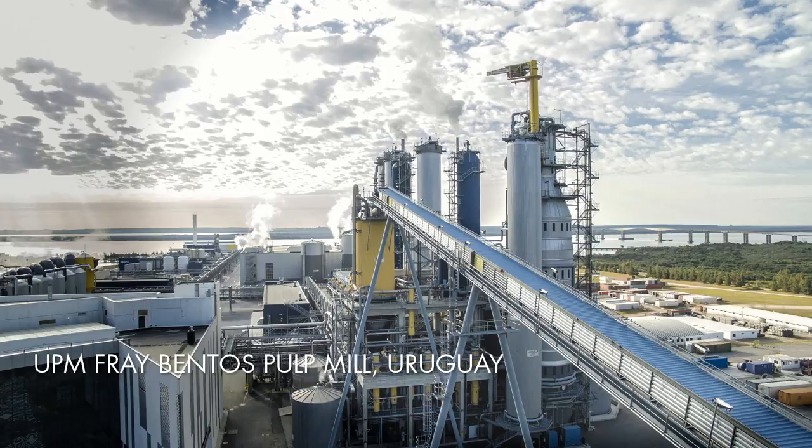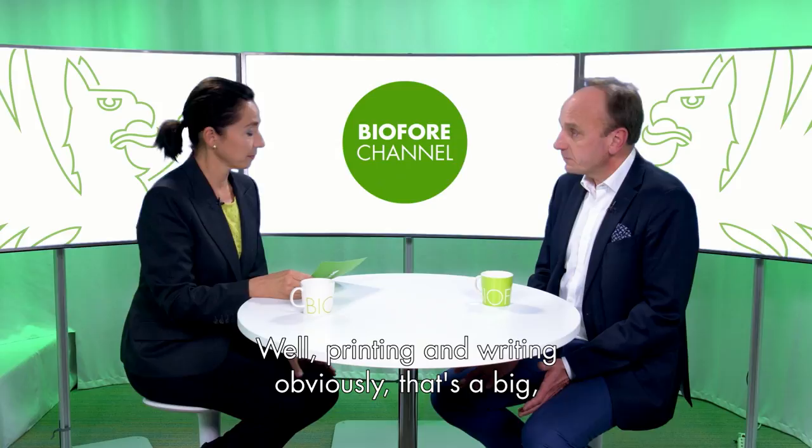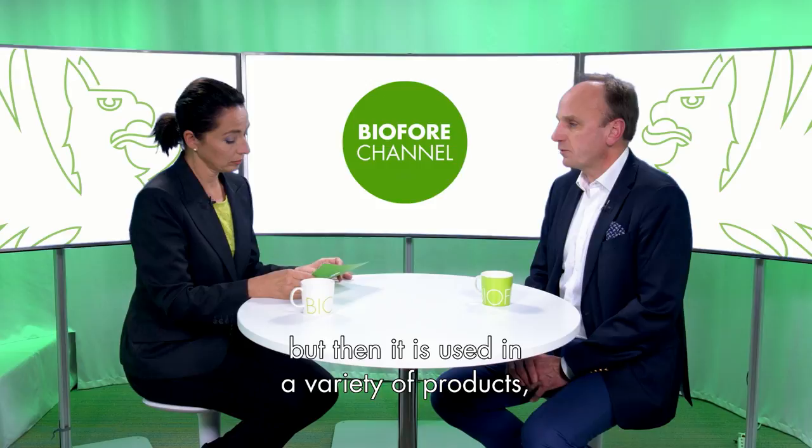And what about the end uses of pulp? Tell us about those. Well, printing and writing obviously. That's still the biggest end use area for pulp. But then it's used in a variety of products, and many if not all of them are used by ourselves on a daily basis.